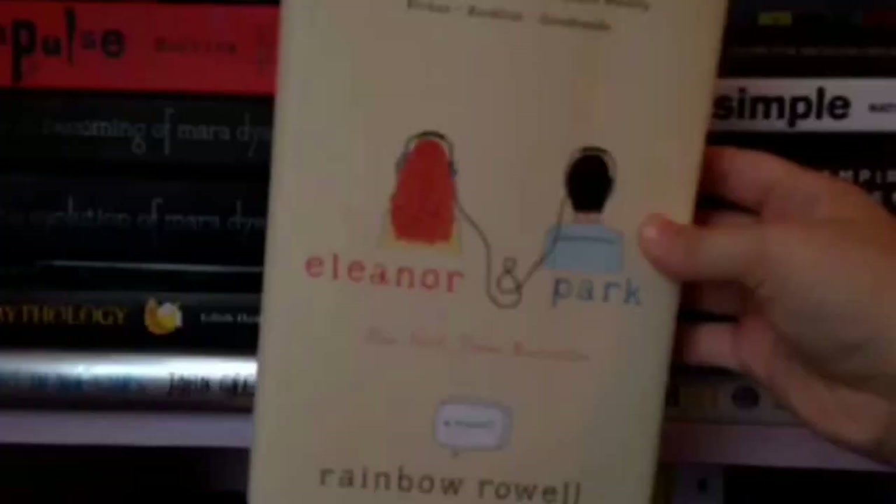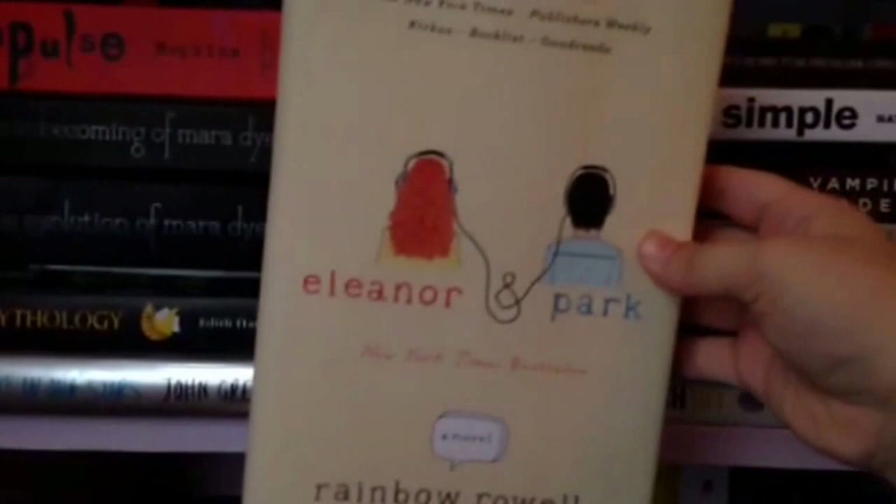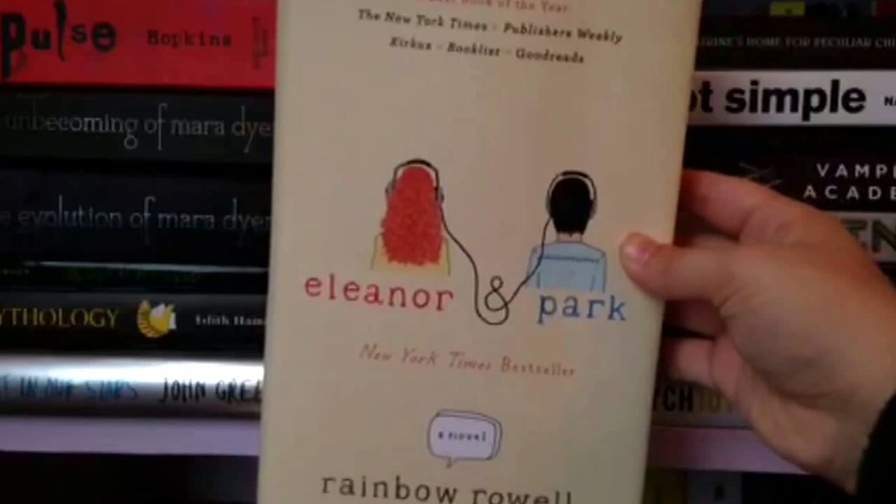Eleanor and Park by Rainbow Rowell. Honestly I was a bit disappointed because I felt like I would like this a lot more than I did. Like I liked it, but everyone was raving about it and I just didn't like it as much as I thought I would.